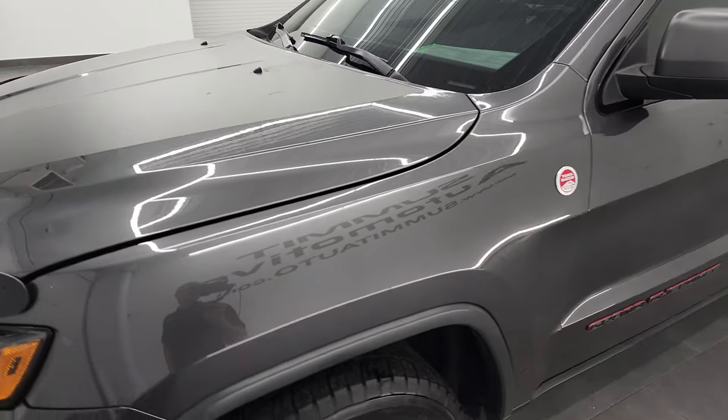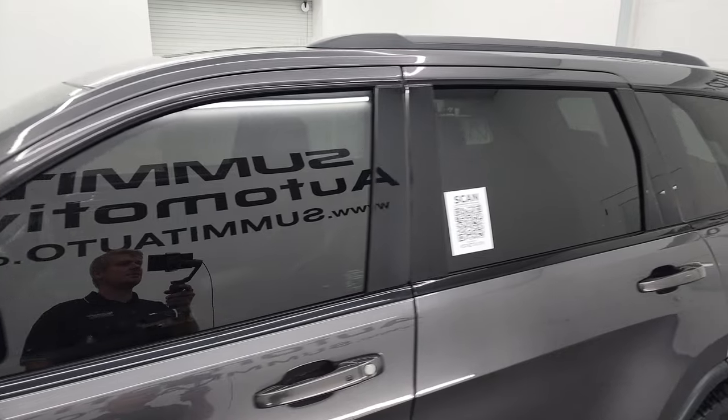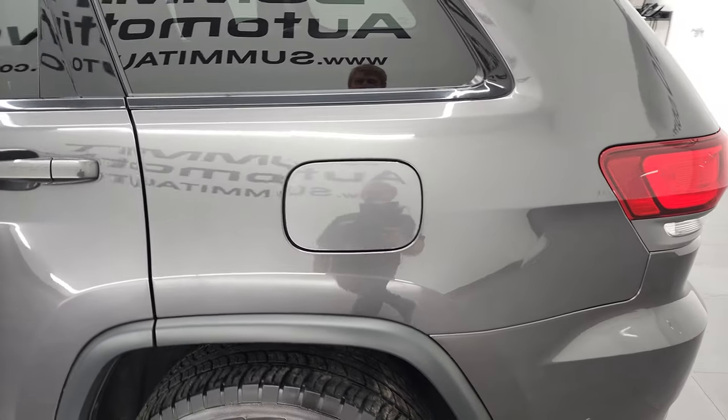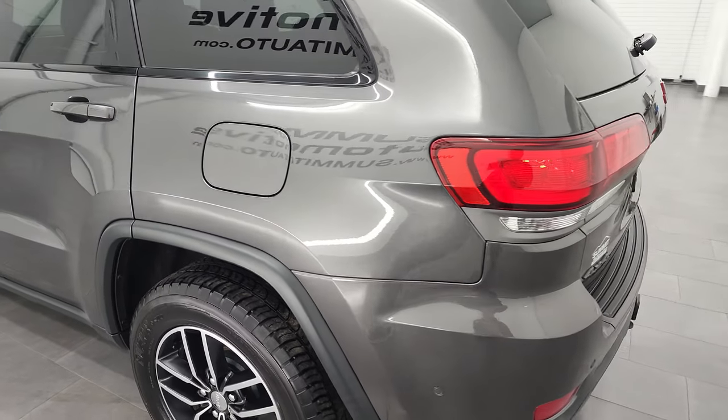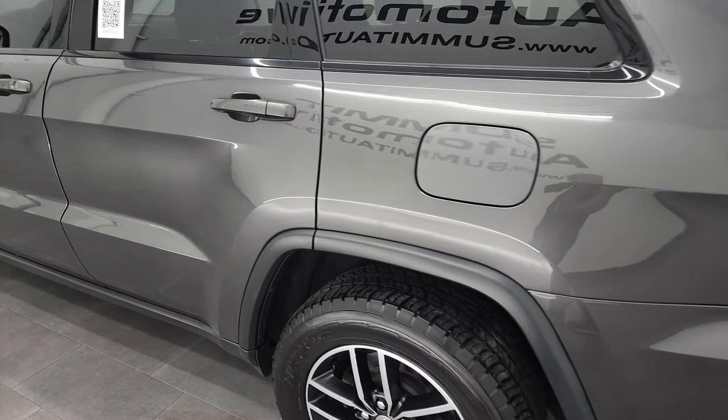Granite crystal metallic is the color, and I show all my videos in 4K. So if you have HD capabilities on your computer, tablet, smartphone, or television, I recommend turning them on now because it is your best way to check out the quality, condition, options, and cleanliness of the vehicle before seeing it in person.